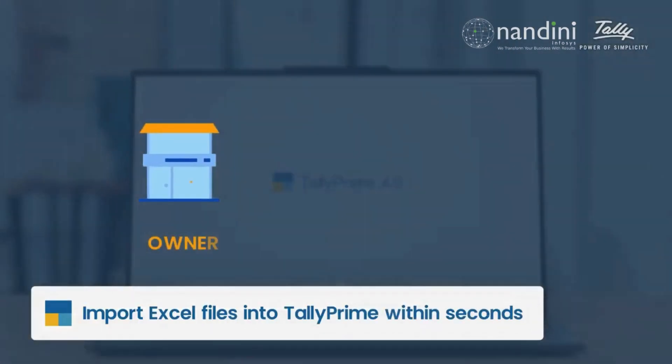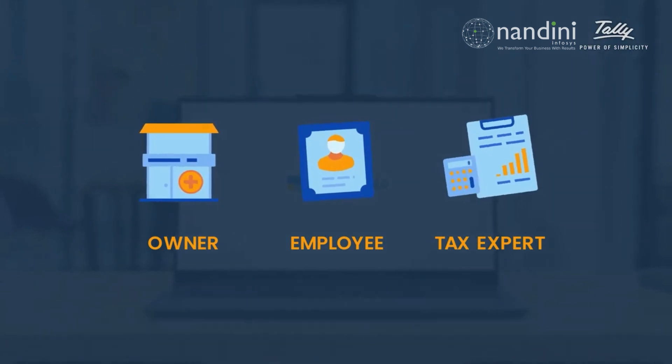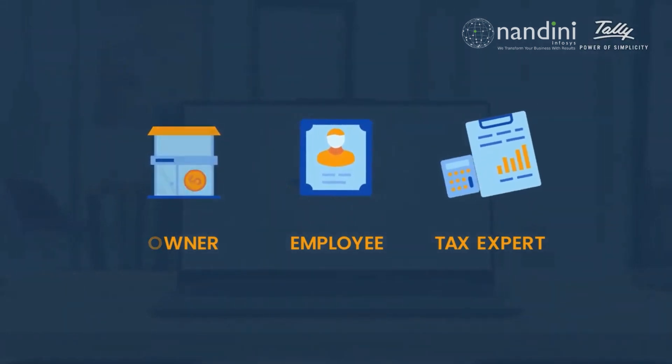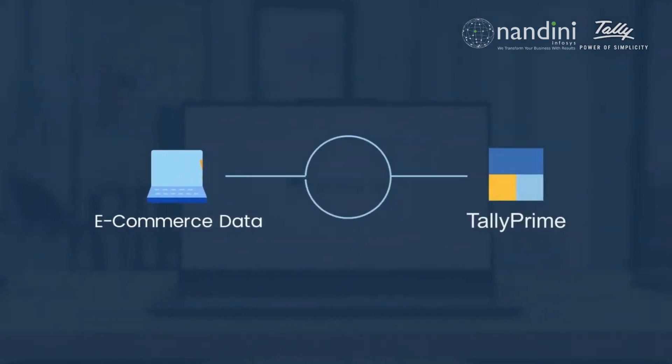Whether you're a business owner, an employee, or a tax expert, Tally Prime 4.0 makes it easy to get the data you need into the system you use. Now you can easily import your e-commerce transaction data directly from Excel.